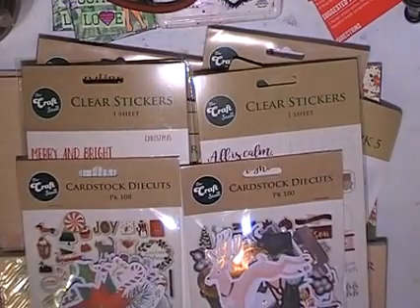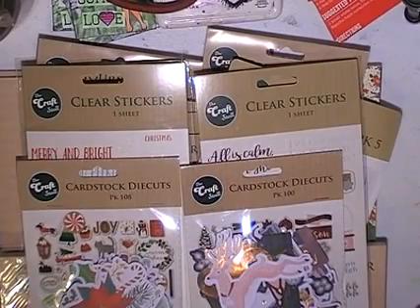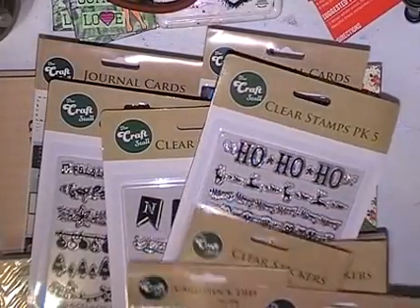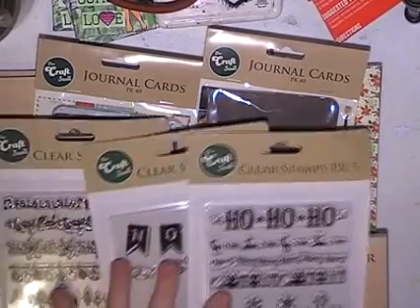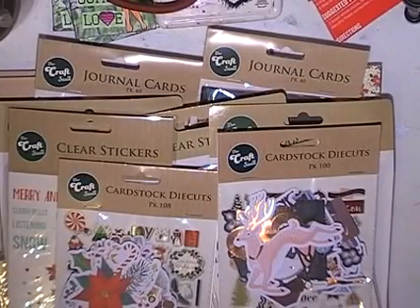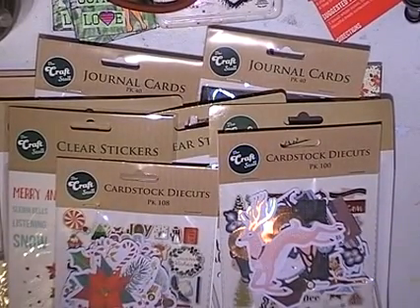So I will leave it there. Go run to your Reject Shop, or email me below, and you can get some of these great bargains as well. 20 cents — I could not believe it. I thought even if they were scanning at 75% off, I might get a couple, but 20 cents each — I could not believe it. So have some fun, ladies. Let me know if you'd like to buy some off me, or run to your Reject Shop. Bye for now.